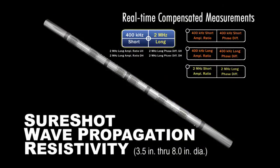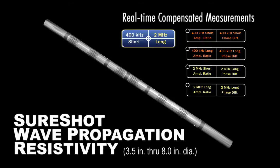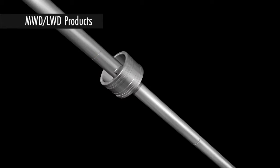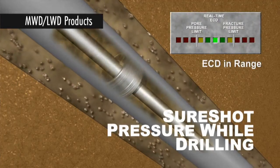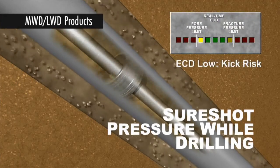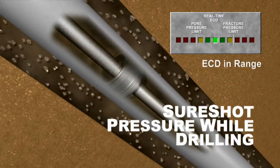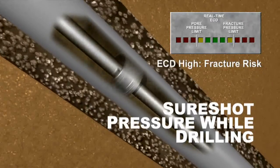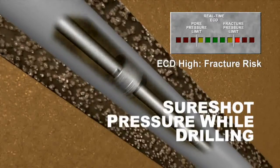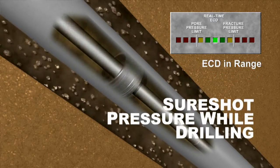WPR is available in sizes from 8 to 3.5 inches. Our SureShot pressure while drilling sensor measures annular and drill pipe pressure in all collar sizes. Captured data may be transmitted in real-time via SureShot MWD or stored in memory for later analysis. Applications include managing downhole pressures, maintaining formation and borehole integrity, managing hydraulics programs, and supporting drilling safety programs.